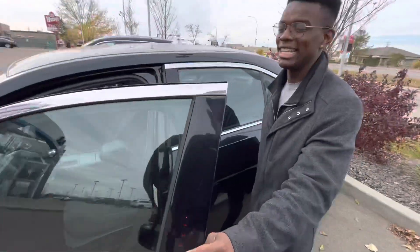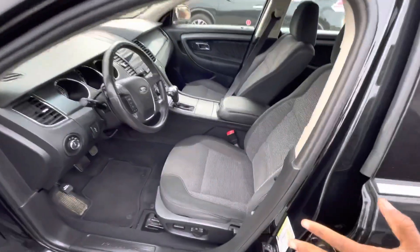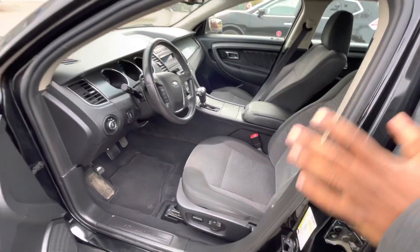Beautiful, beautifully maintained interior with your power driver's seat, heated seats, dual zone climate, and so much more.